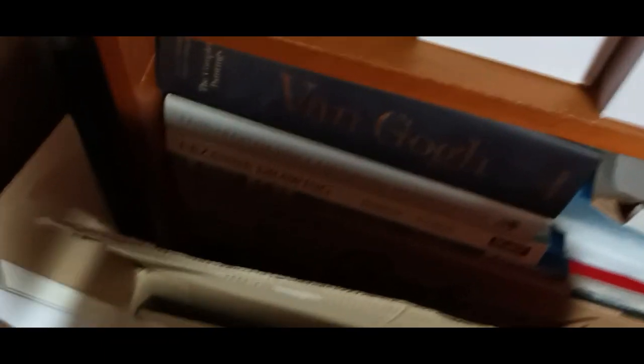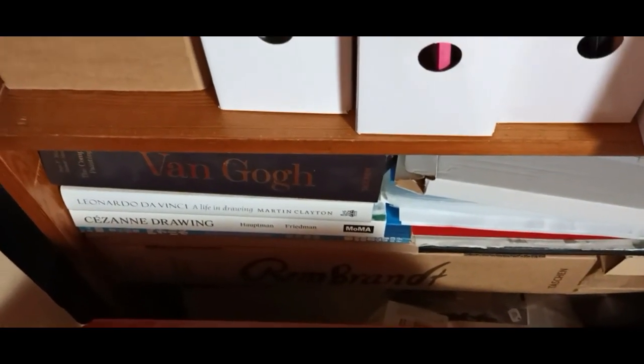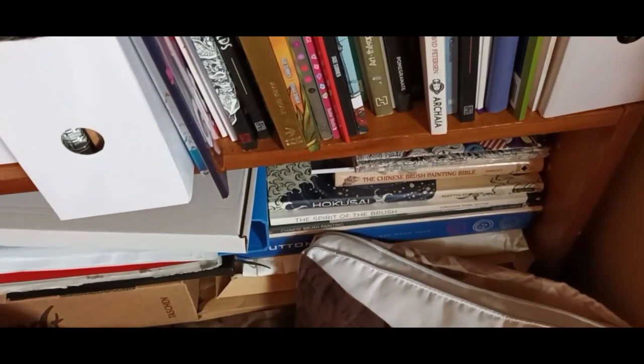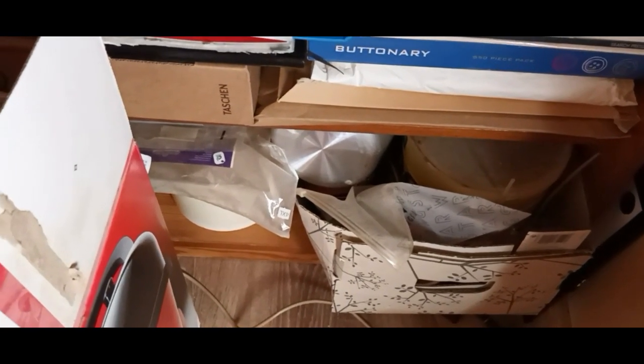In the shelf below that, hiding behind the unpacked boxes, I have my reference books — Van Gogh, Rembrandt, Da Vinci, Cezanne — and papers from when I was into my Chinese and Japanese brush painting. An extra pillow that I don't use right now. At the back at the bottom are old art supplies from way back — basically these are my candle making stuff — and a few odds and ends.